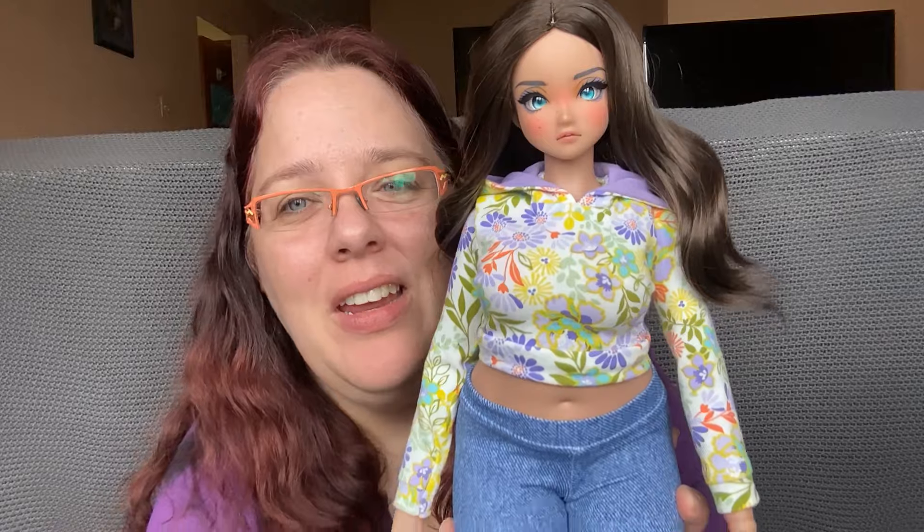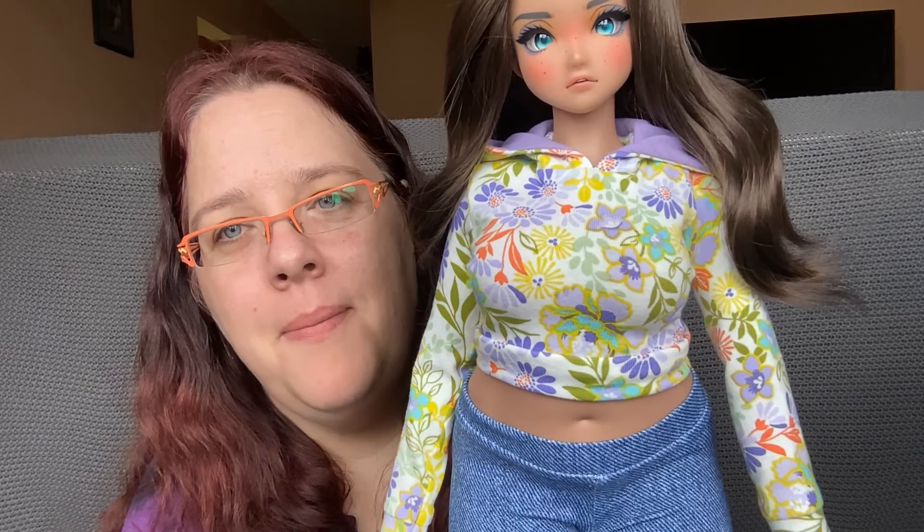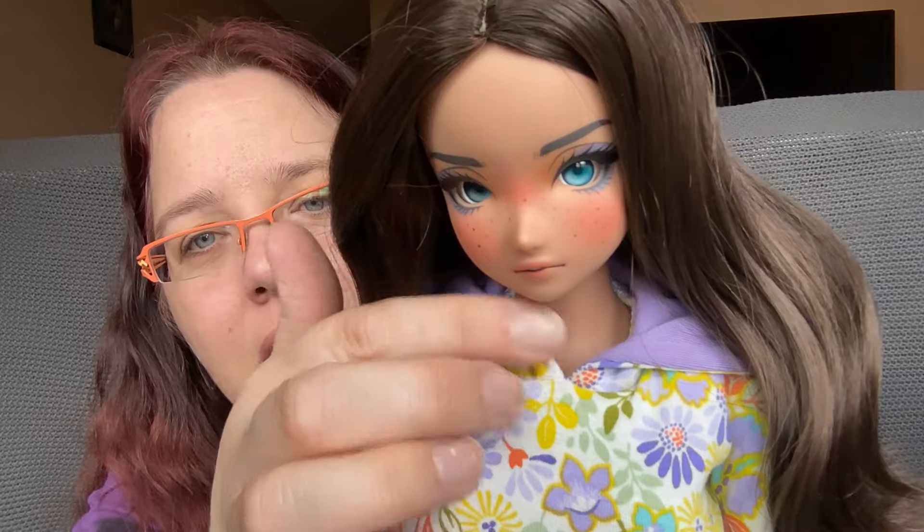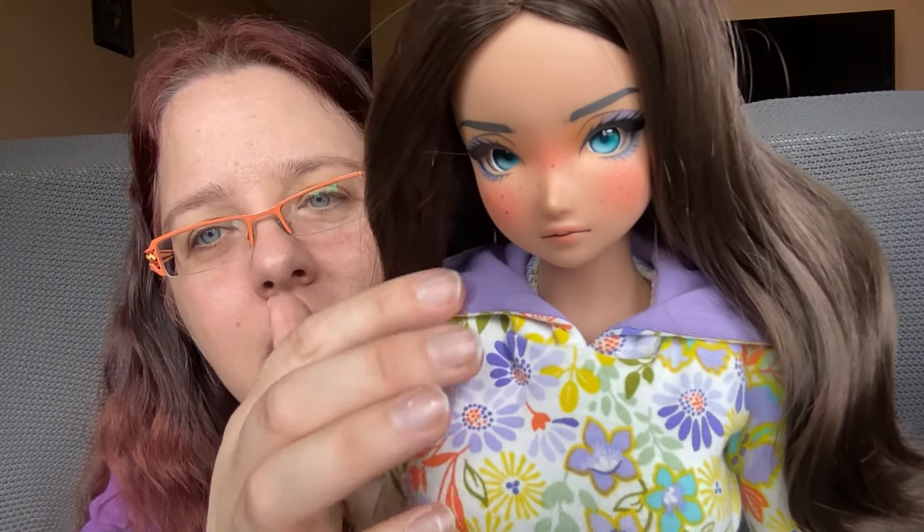Oh, it looks so pretty on her! She's got her pants on because I wanted a more plain look to the outfit. Look at the detail — you can't even tell that's lining. It's so soft, so so soft. Okay, let's put on the pink top again so we can put on the flower pants.